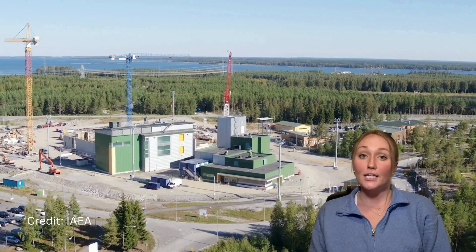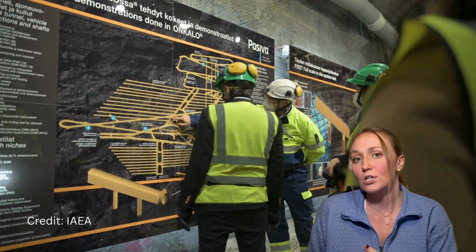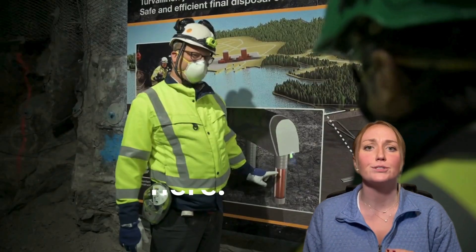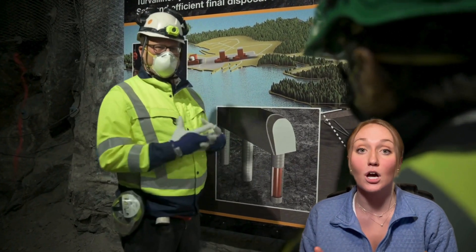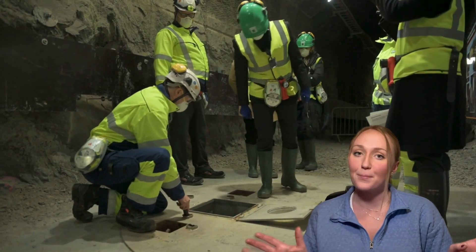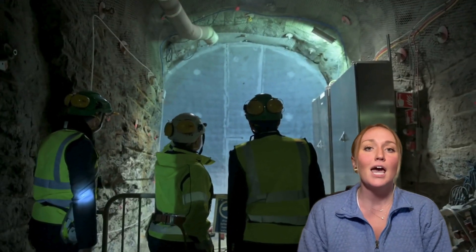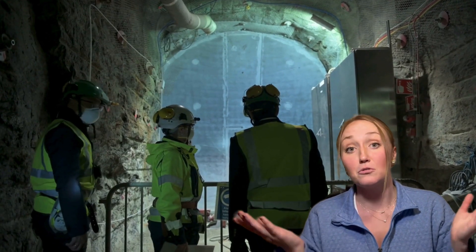Our industry does not currently have a more permanent waste storage solution, but the U.S. Department of Energy is making a lot of progress towards building what we call a deep geological repository. All that means is that we're going to bury this nuclear waste inside dry casks super deep underground — basically putting it back where it came from, back into the earth.